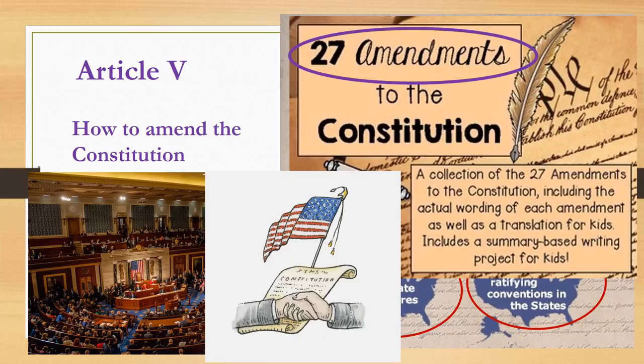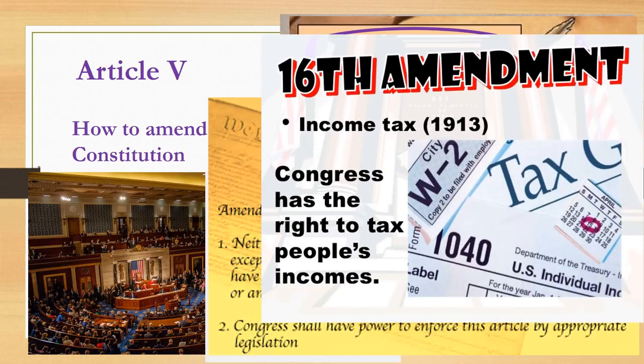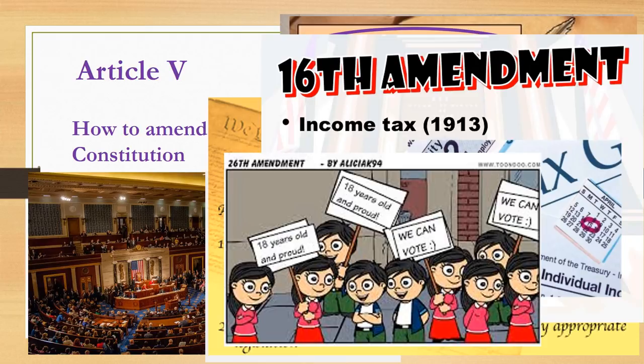Write down that there are 27 amendments to the Constitution near your notes. Some of these amendments have been very important to our country, like the 13th Amendment, which abolishes slavery in the United States. The 16th Amendment gives the federal government the power to collect income tax. And the 26th Amendment set the national voting age at 18 years old.